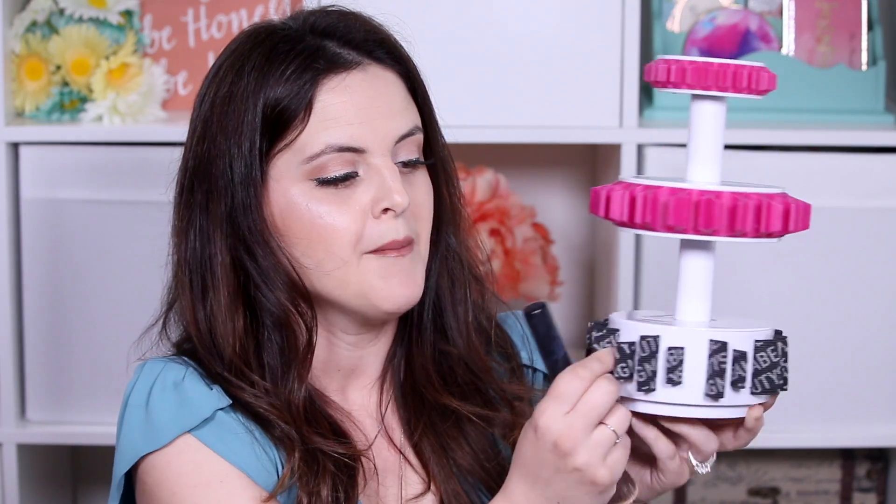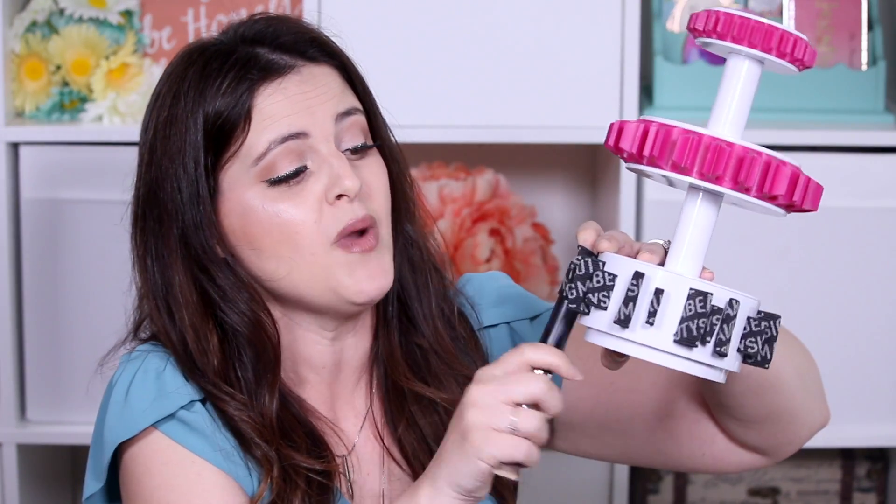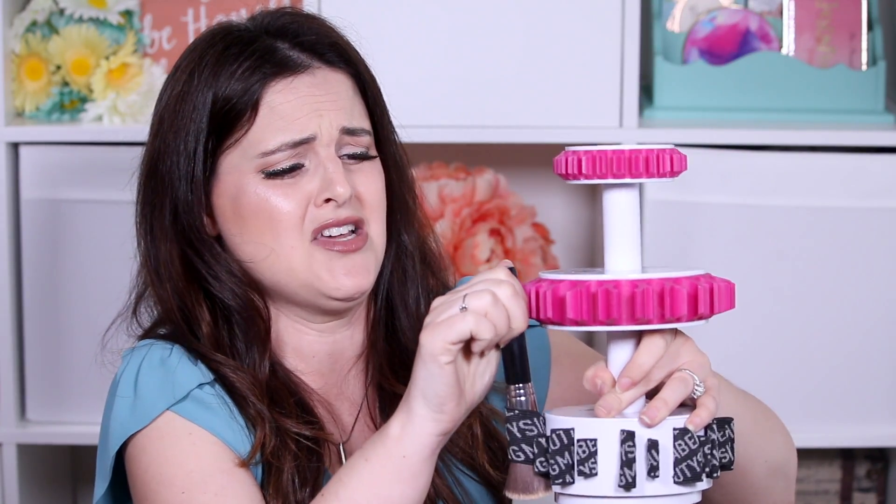Let me grab a brush and show you. Let's say I've got a large brush like this — what these things down here are supposed to do is shape the brush, but the problem is these bands are not very big. When I'm washing brushes I don't want to spend forever fiddling with something. You have to pick this up, wiggle the brushes in, figure out how to smash them in, and shape it around — and then it comes out.